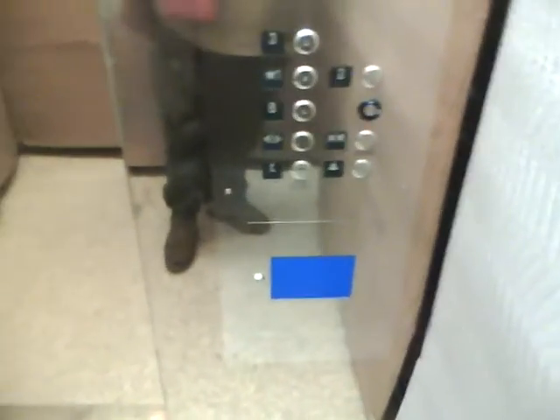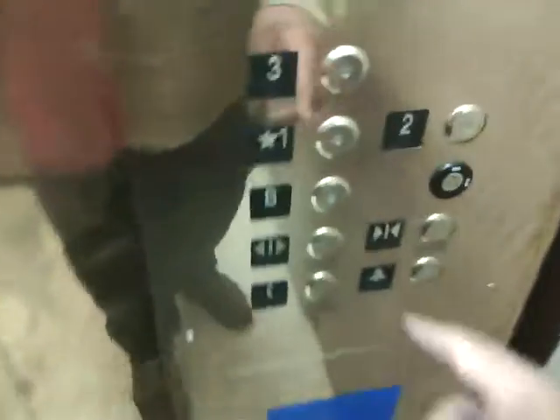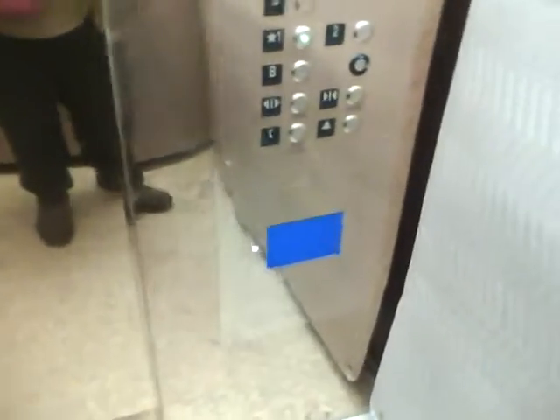We'll let her park. Look — she parks. This elevator parks on one. So we'll head down to one. We'll end our tour of this beautiful elevator.